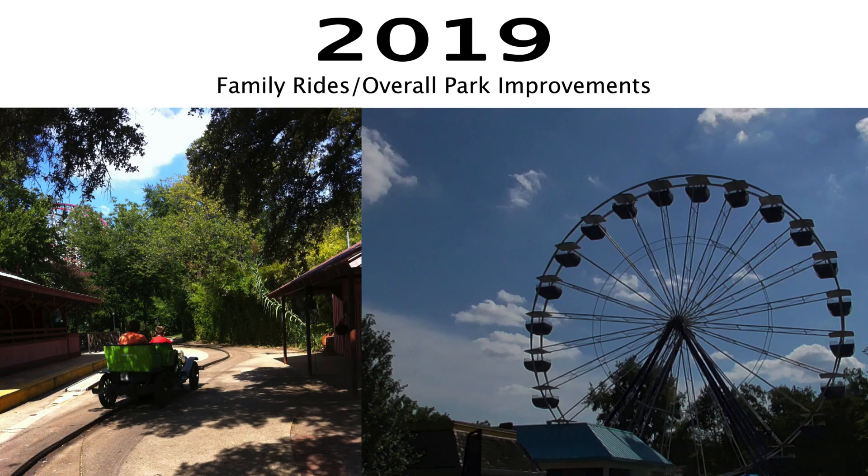For 2019, I think they should focus on family flat rides. There are some essential flat rides that every park should have, and Kings Island is missing two of them: a Ferris wheel and an antique car ride. Almost every park has one of these two, if not both — Kings Island has neither. These are classics, and Kings Island absolutely should consider adding them.